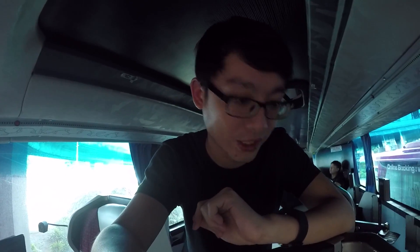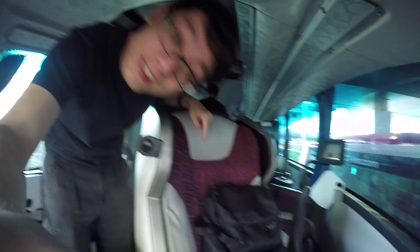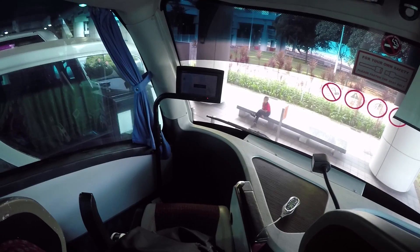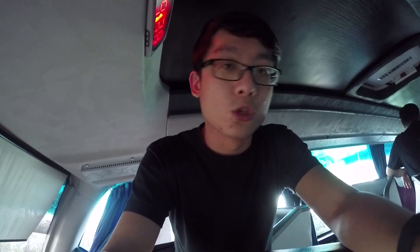Not everything on the bus works. For example, the seat that I have — nice view, great leg room — the reclining doesn't work. The button doesn't work. So I'm going to have to find myself a different chair later.